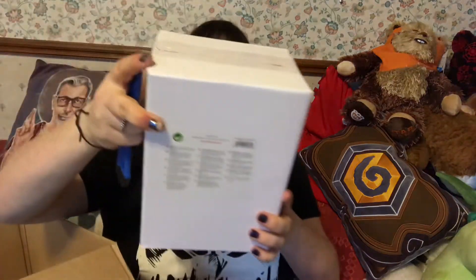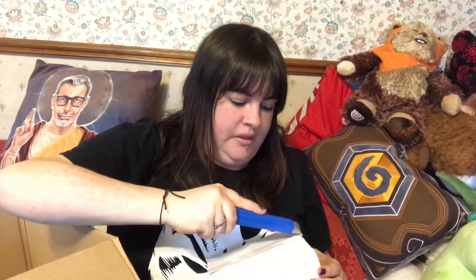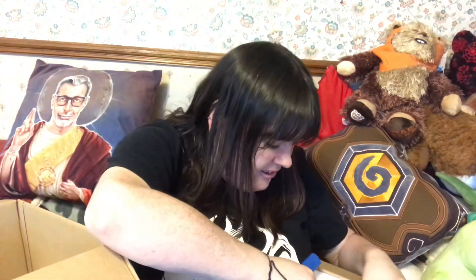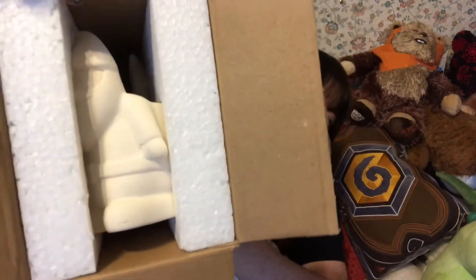Next are some gnome ceramic flower pots — a gnome with a flower pot on its back. I got these because I've been trying to make the front of my house look pretty. We don't have a front garden; our front door opens directly onto the street. Because I'm disabled and have a mobility ramp, I've been decorating with flower pots and things. I'm not going to take it out because of the polystyrene, but it's a pretty decent size — one each for me and my friend.